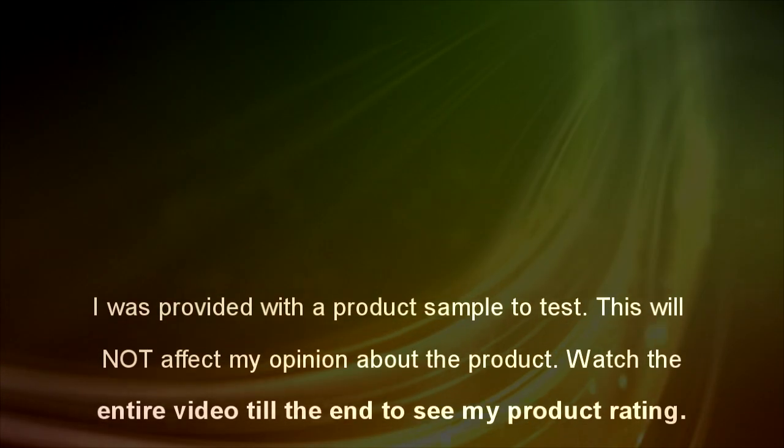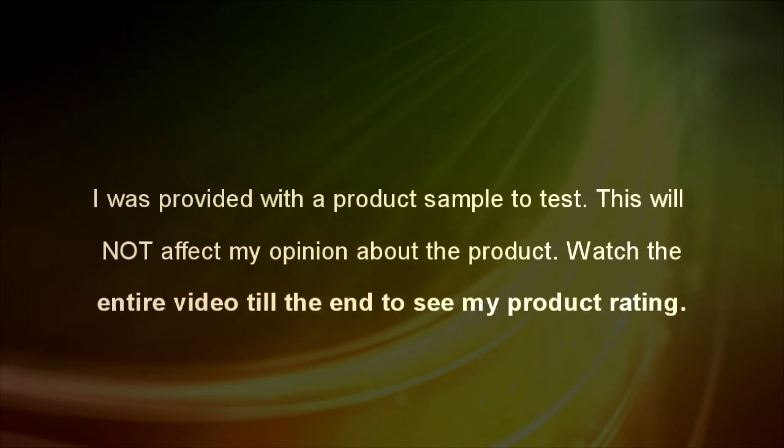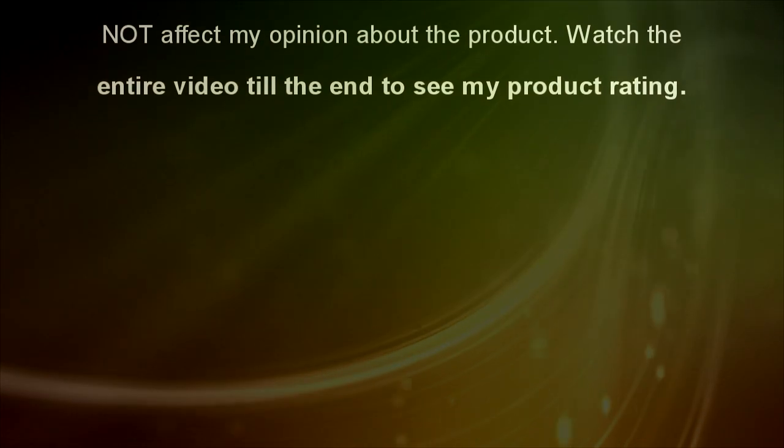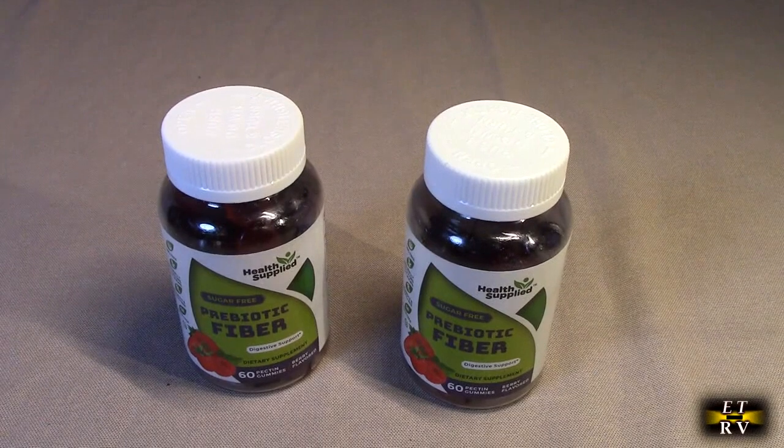I was provided with a product sample to test. This will not affect my opinion about the product. Watch the entire video till the end to see my product rating. Hello again, this is Robert Veitch here.